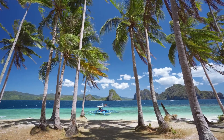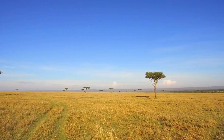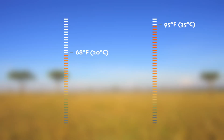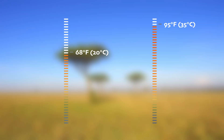Forget your winter coat — tropical biomes are warm for the entire year. Temperatures usually range from 68 to 95 degrees Fahrenheit, or 20 to 35 degrees Celsius, no matter what month of the year it is.